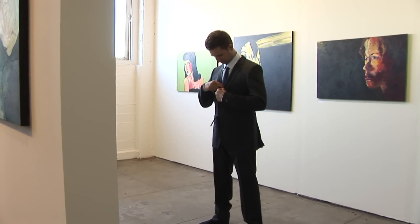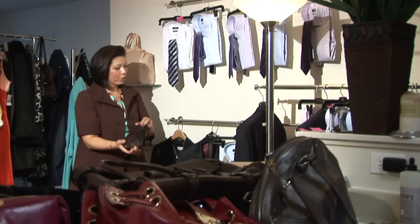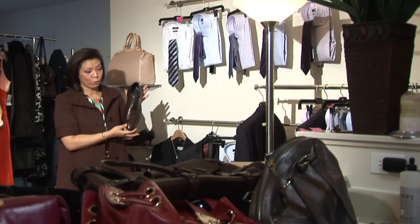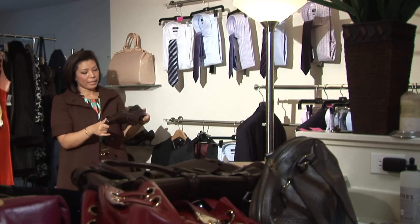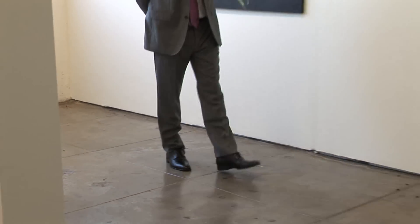Most people would typically wear this with a black shoe, but I recommend wearing it with a brown shoe to add more zest to the outfit. For interviews, I recommend getting something that has more of a leather sole. This one has a rubber sole on the bottom — faux pas, not okay.